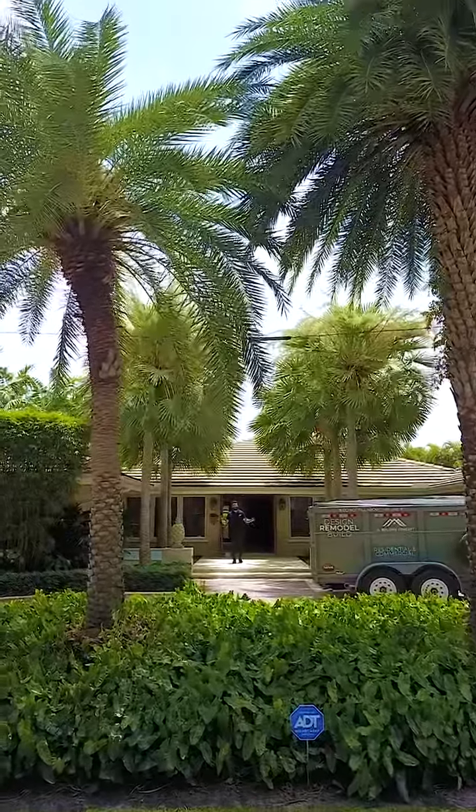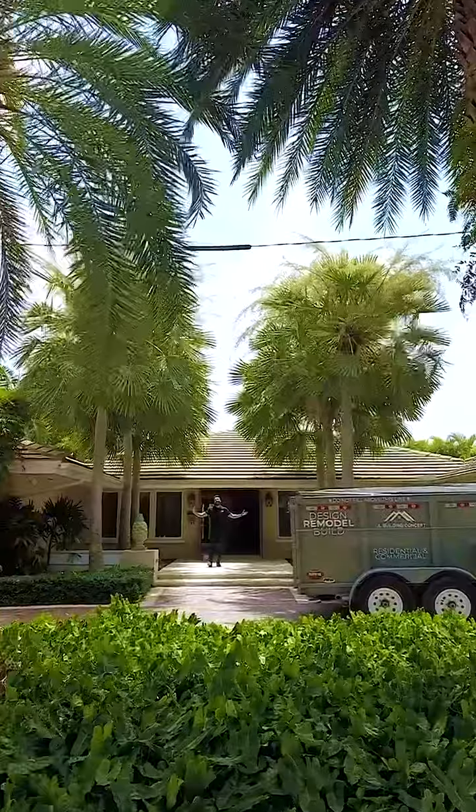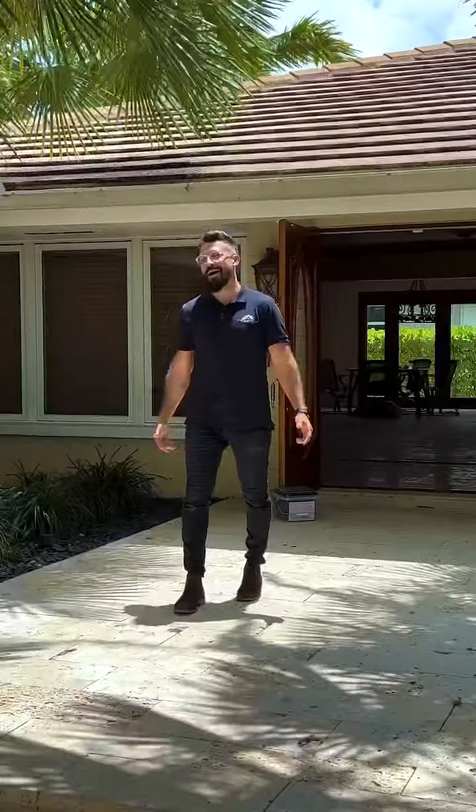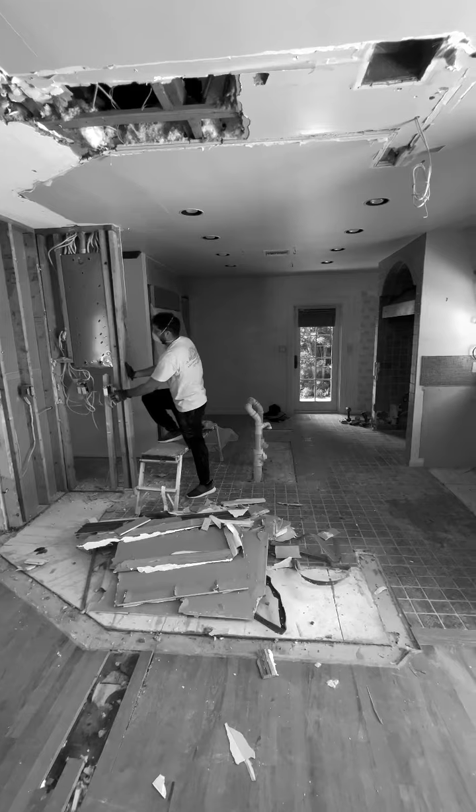Hey everyone, this is Jackson with JL Building Concepts. We're here in Fort Lauderdale on this beautiful day. Excited to see this property. We're here on demo day two and we are seeing some big progress.